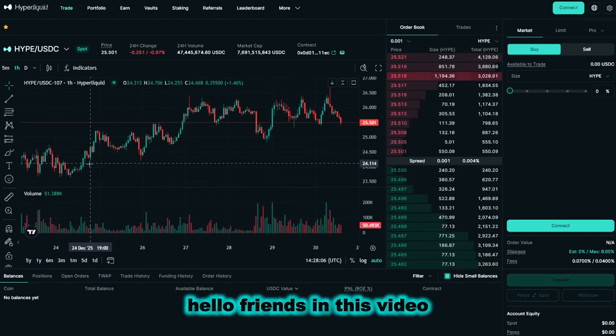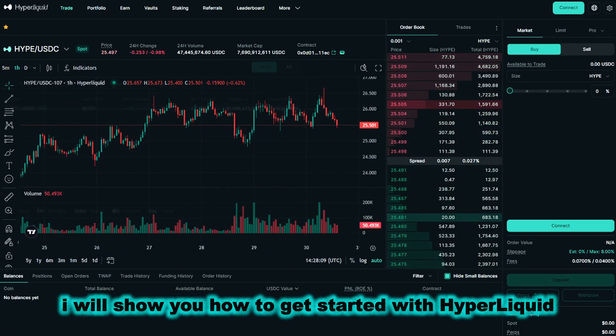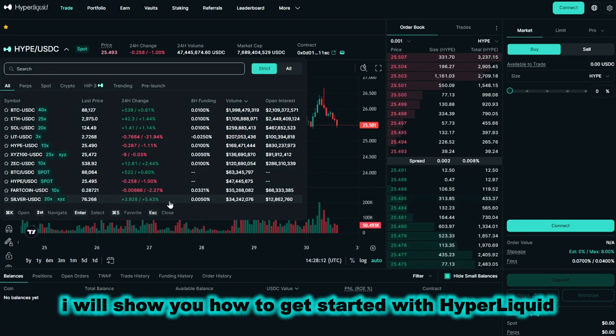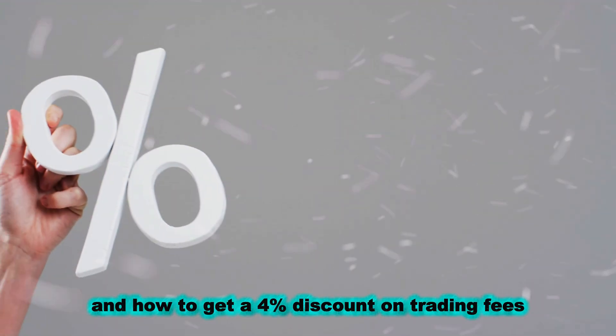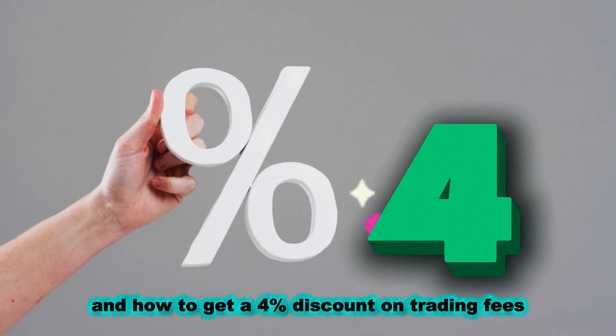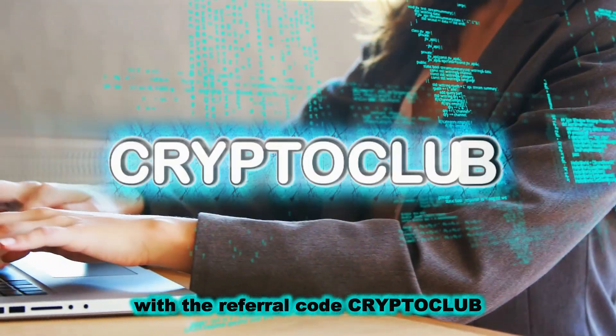Hello friends. In this video, I will show you how to get started with Hyperliquid, one of the fastest growing decentralized exchanges, and how to get a 4% discount on trading fees with the referral code CRYPTOCLUB.